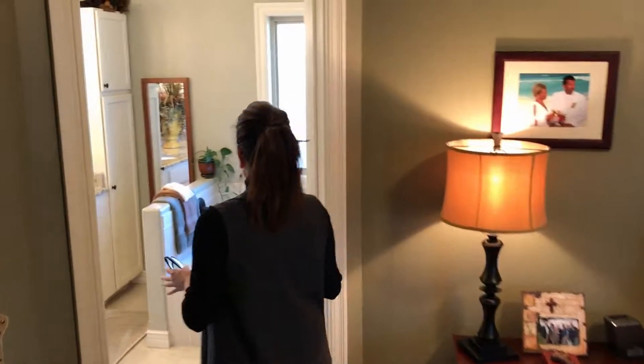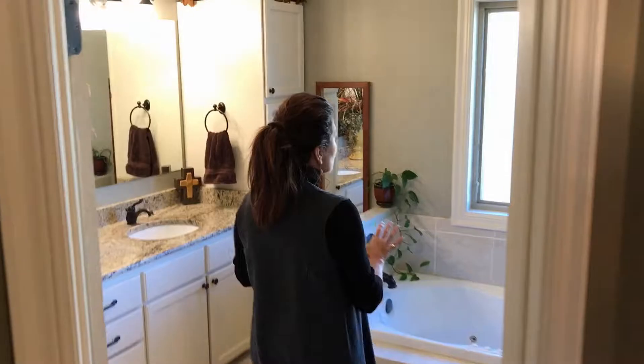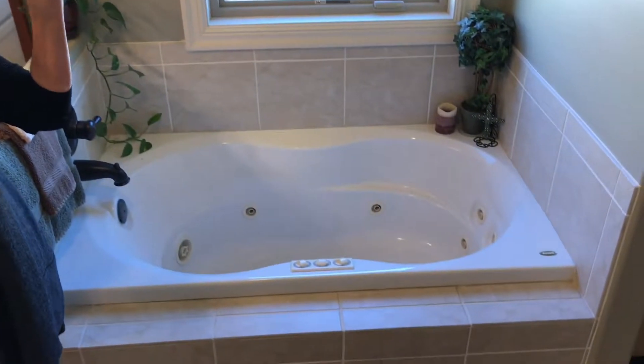Look at this — it is beautiful. It's like you're in a resort. Dual sinks, two closets in here, walk-in shower. This space is luxurious.